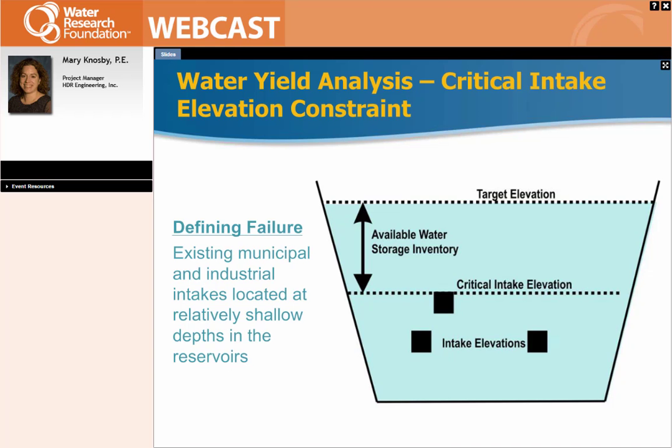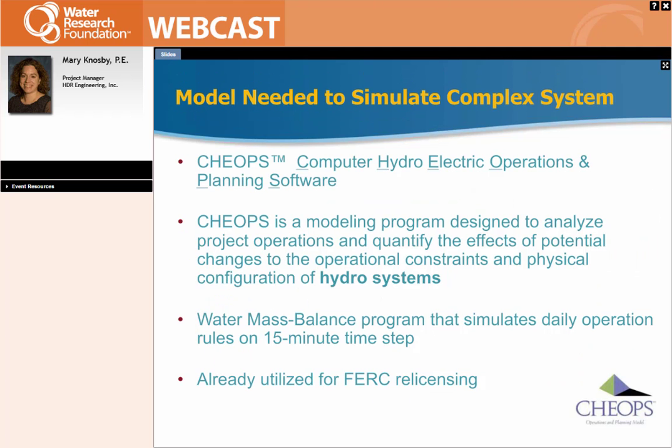When talking about safe yield and how we determine it, this cross-section shows how we define failure: we need to look at the intakes to find failure. Basically, we have a critical intake elevation for each lake on the reservoir system, and once that critical intake drops one foot below that elevation, we consider that lake to be in failure. So as we ran all these model scenarios and looked at all the withdrawals over time, this was the parameter we needed to use to define failure.